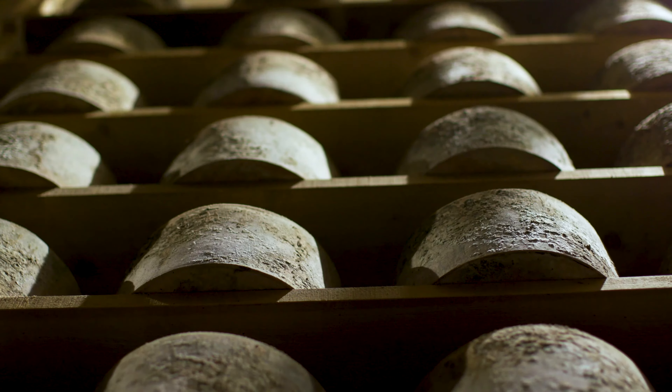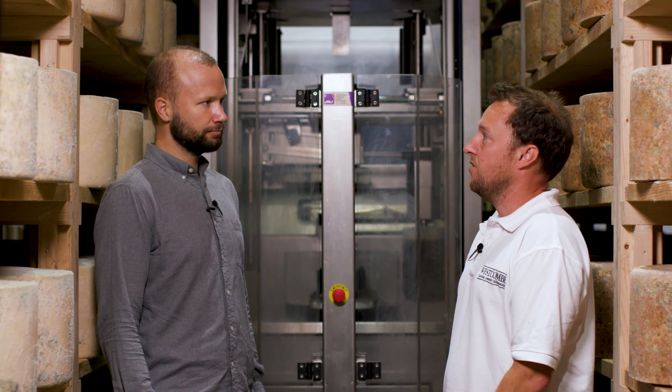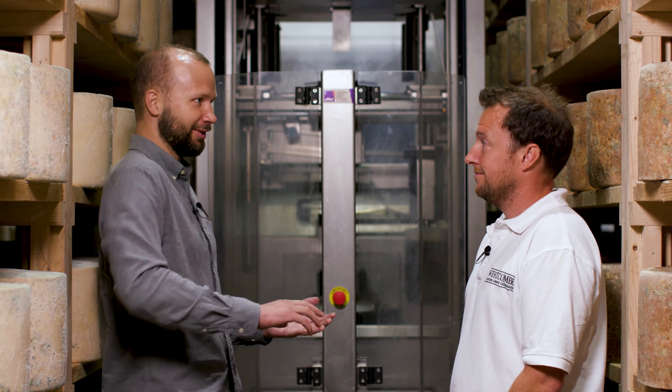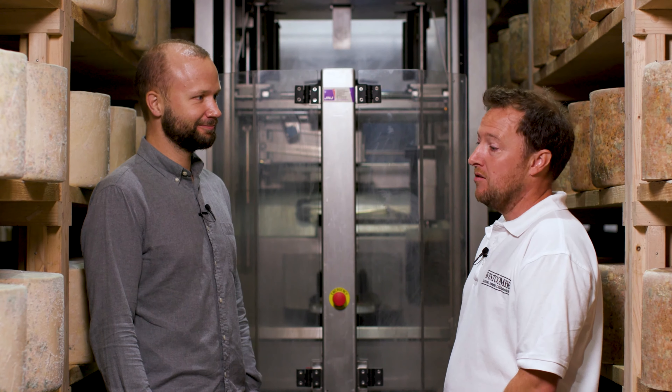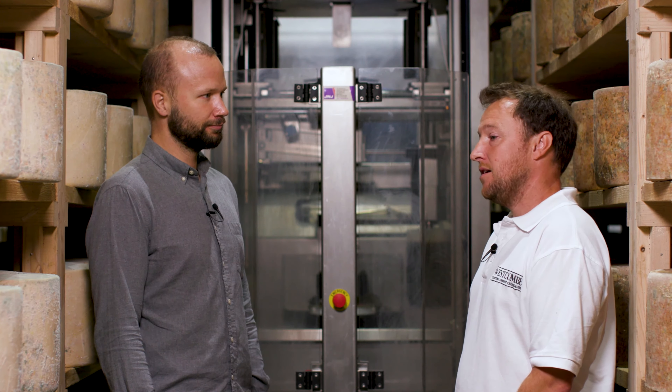This is a cheese turning robot — she just gives us time, basically. Turning cheeses over is a really important job. You've got moisture in there that needs to be redistributed. These cheeses have a tendency to actually fuse themselves to the boards if you don't turn them over. We're also trying to encourage an even ripening of the mold, bacteria, and fungus on the outside of the cheese — that's really important for cheese quality. And she also does the hoovering so we can keep everything tidy and brushed down.